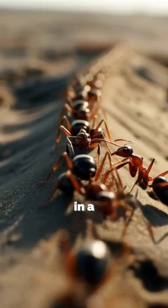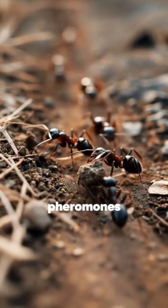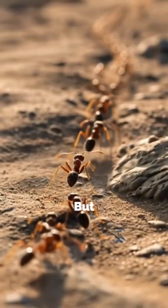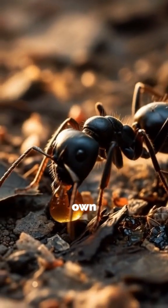We've all seen ants walking in a straight line. Ants use a special chemical called pheromones to measure and mark their path. Other ants sense these pheromones and follow the trail. But the real question is, why can't ants simply walk freely on their own?